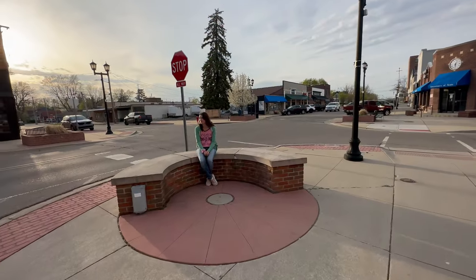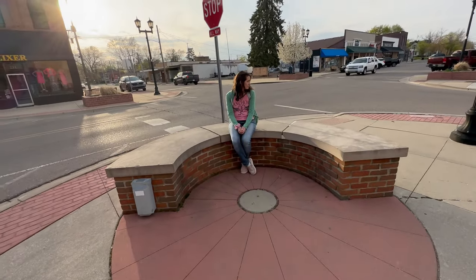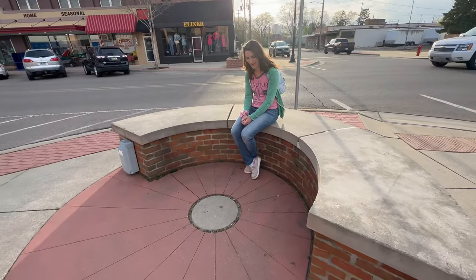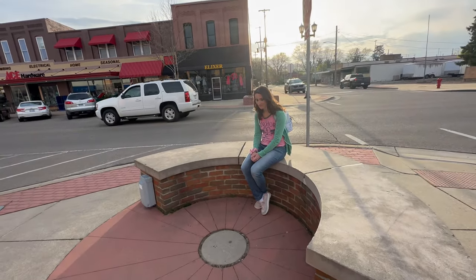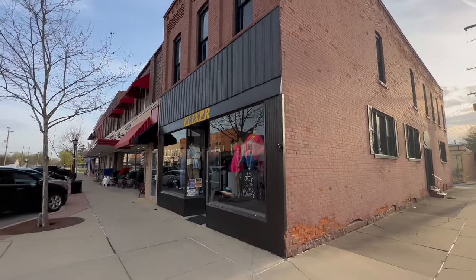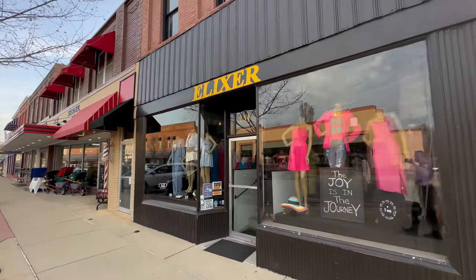I really like how they've got the corners here on this four-way stop. It seems like something would go here like a giant Christmas tree. There's also an Elixir store — we've seen another Elixir store in Lake Orion, so it must be owned by the same company or individual.